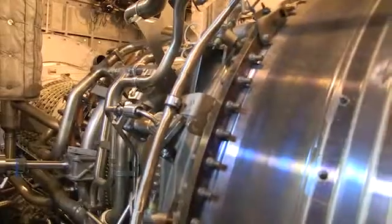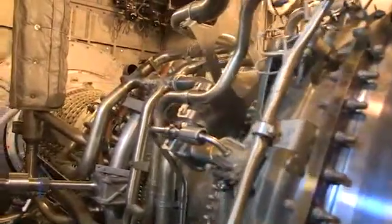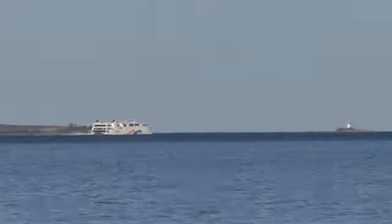It's powered by gas turbines, dual fuel — diesel and LNG. We've just completed our sea trials at 58.1 knots, which has put this vessel as the fastest ship in the world, which is a great achievement by all at INCAT.